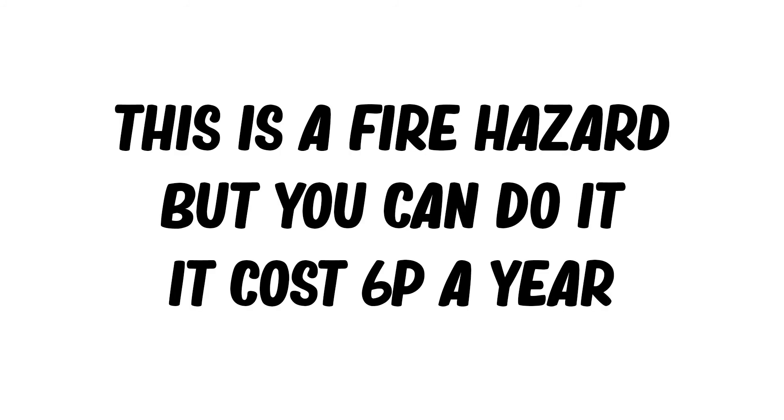However, there are some devices which you do not need to disconnect, because they leach so little power that it's easier to just leave them in. These are things like phone chargers, which only draw 0.3 watts when not charging a phone.